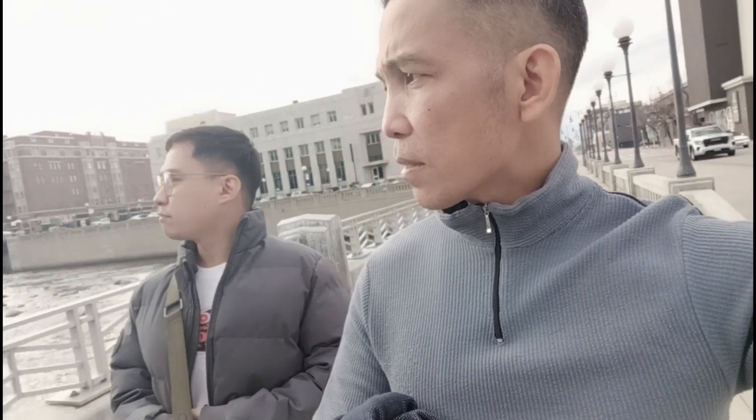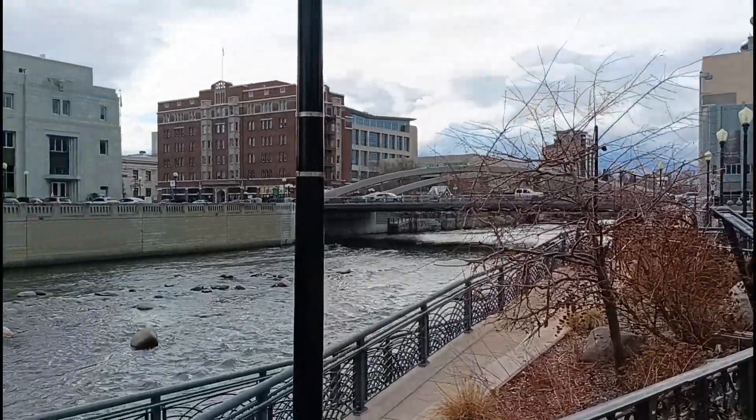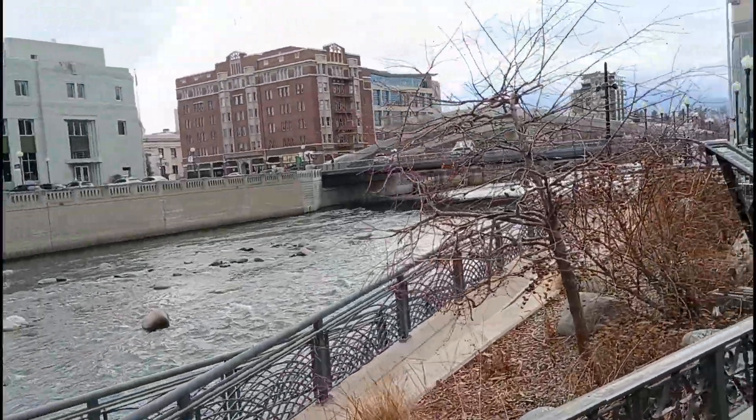We're already in Reno, but anyway, I just want to video this and show you guys the scenery of downtown here. So let me show you — there, guys, that's the Truckee River.